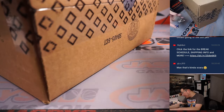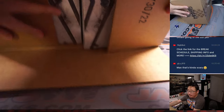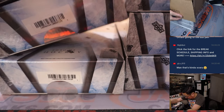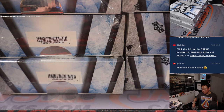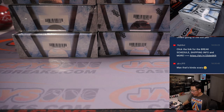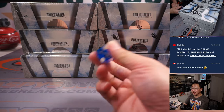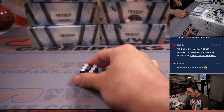Thanks everyone for getting in. Alright, we're going to go by row. So we'll go 1, 2, 3, 4, 5, 6 on the dice roll. And it's 6 — bottom row.